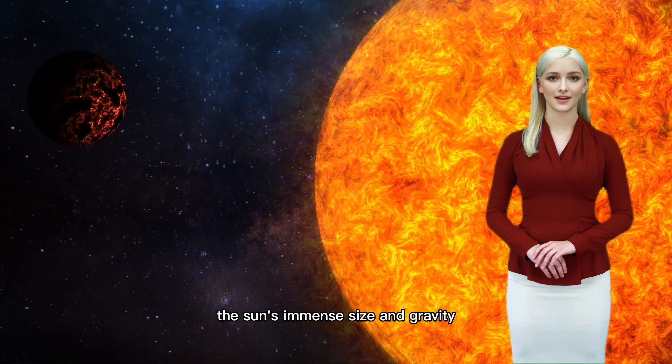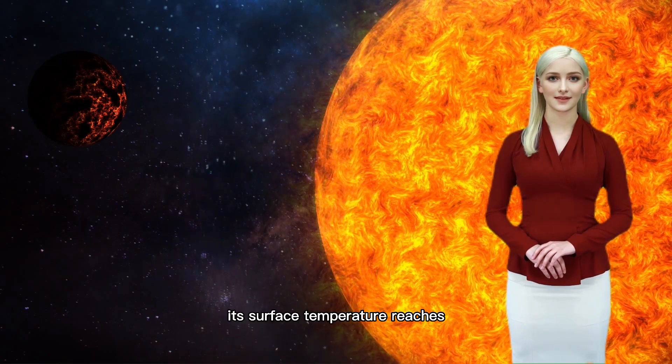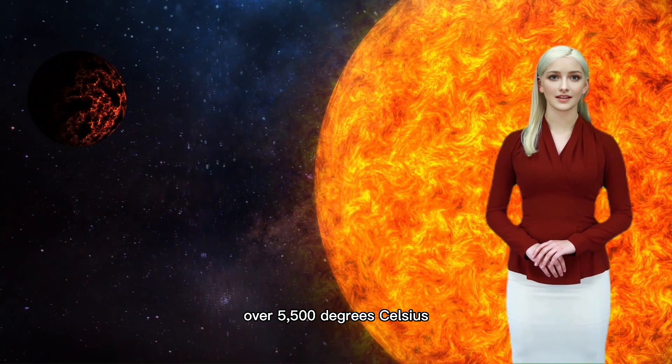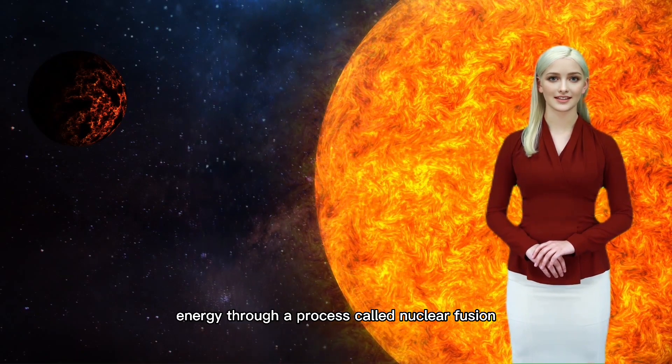The sun's immense size and gravity keep all the planets in their orbits. Its surface temperature reaches over 5,500 degrees Celsius, and it generates energy through a process called nuclear fusion.